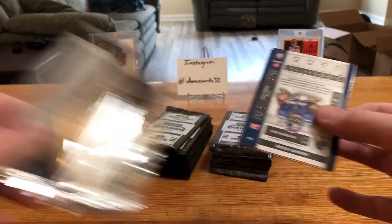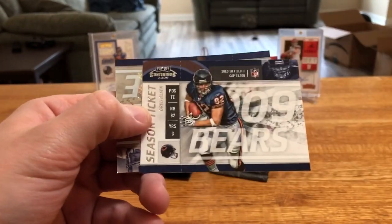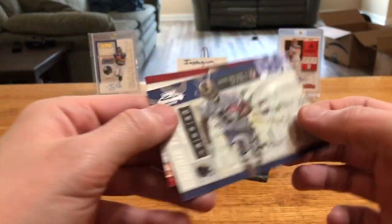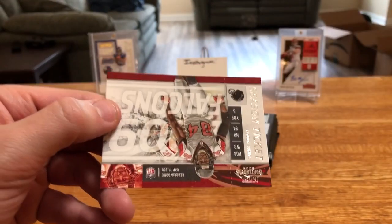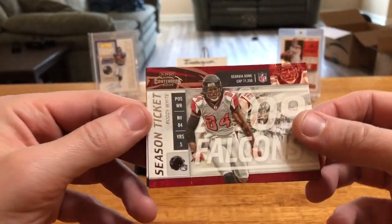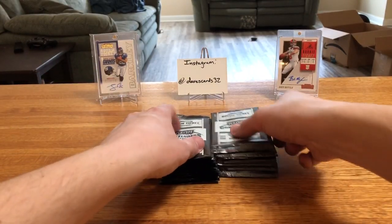I forgot to check the box, which should be very similar in terms of number of autos — I think four or five. Kurt Warner, Greg Olson, and our first rookie is going to be Brooks Foster — really don't know who that is. That one's a sticker, not on-card. Anytime you're busting older product, you're gonna get a lot of guys that obviously didn't pan out.